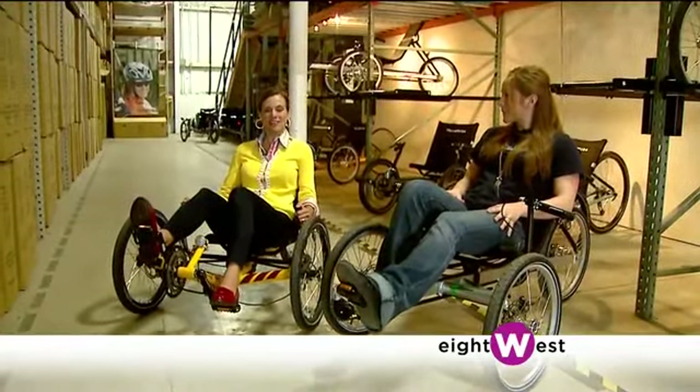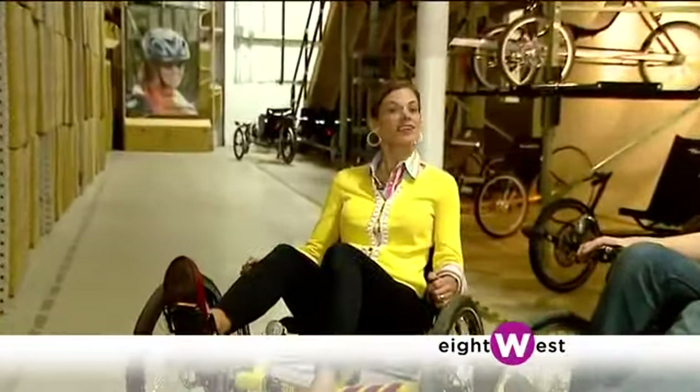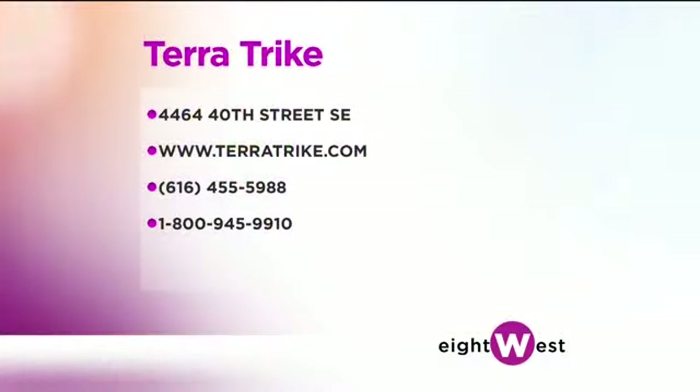We are talking TerraTrike, a company started right here in West Michigan and seen all over the world. We had so much fun — it was just a perma-grin on our faces doing this story because it was such a blast. I think I could ride two or three times longer because of the comfort level in the TerraTrike. You can rent a trike to have this experience yourself — just contact TerraTrike, or better yet check out their showroom at 4464 40th Street Southeast in Grand Rapids.